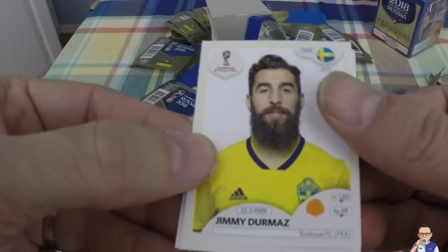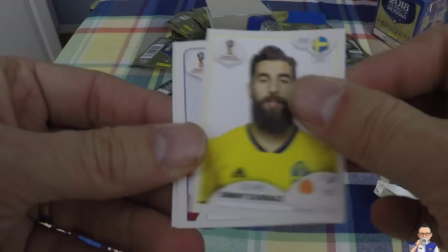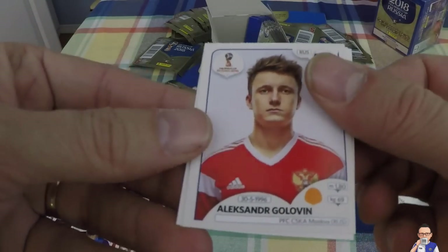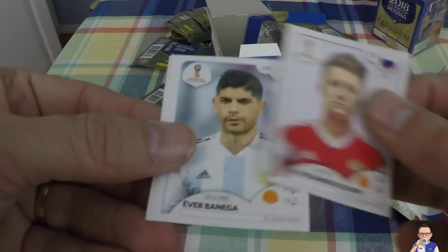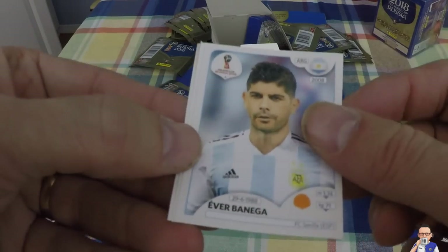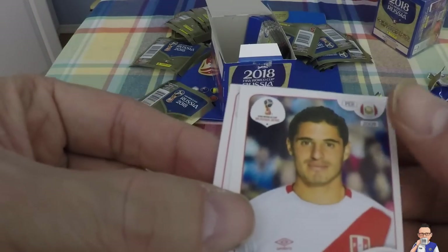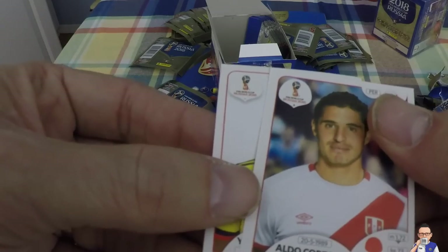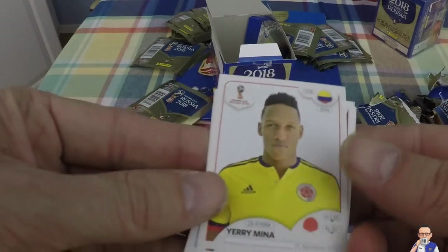Jimmy Durmaz, Swedish, plays for Toulouse, he's got a beard and a half - probably the best beard so far. Alexander Golovin, plays for CSKA Moscow, also plays for Russia. Ivan Banini - I think that's a double, FC Sevilla, plays for Argentina. Aldo Corzo, plays for Peru, and also a club in Peru. And Yimmi Chara, Barcelona, Colombian. That's how many we've got left - we are getting there.